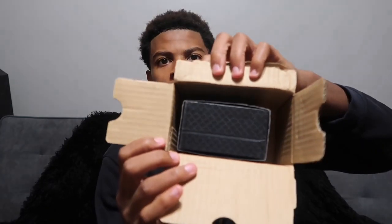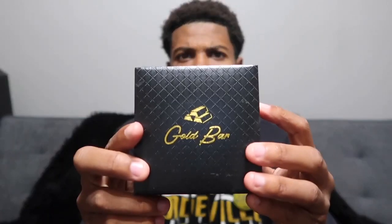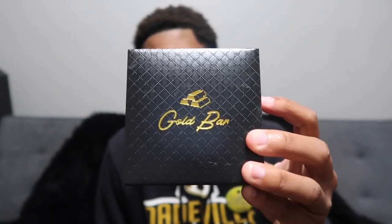It came with a black box inside. Let me take this out — I still don't know what it is, it's black all over. Alright, so this is from Gold Bar Supply, like I was talking about. I actually forgot what they sent me, but I guess we're gonna see together. Yeah, this is from Gold Bar Supply.